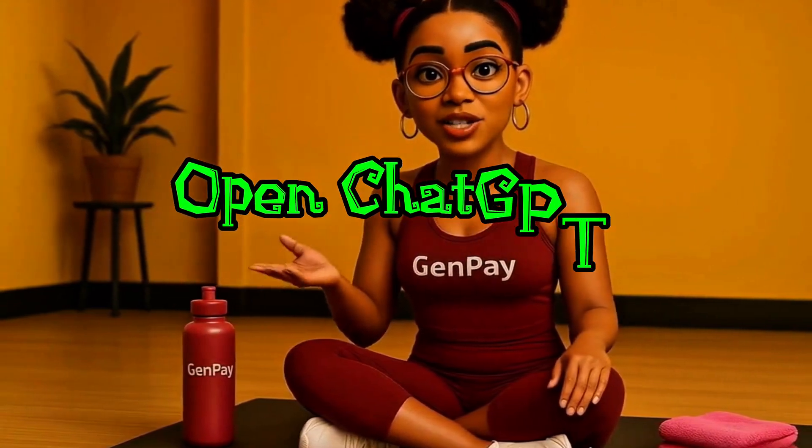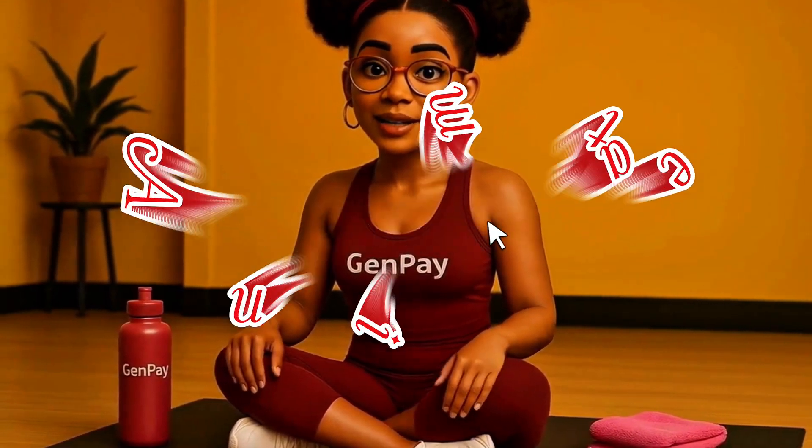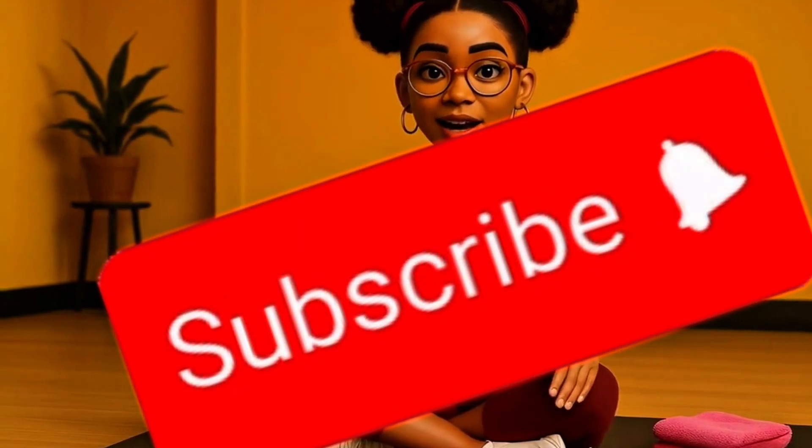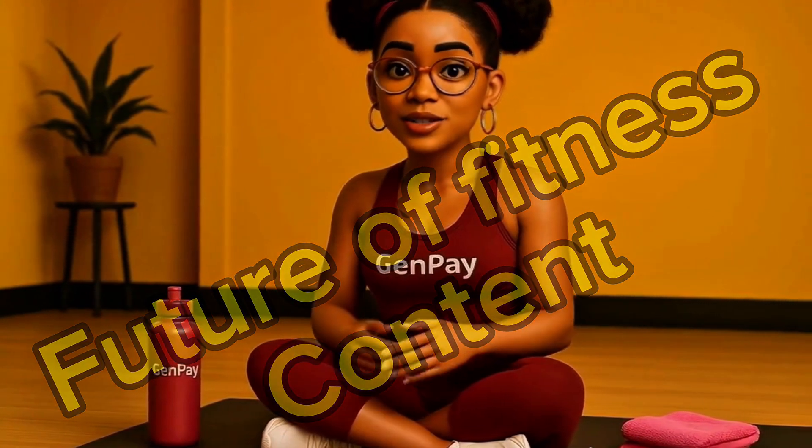We made this system to tell a full story across many scenes, but it only takes one to get started. One moment, one image, one loop of motion — and your content will already feel different. Here's the process again: picture a moment, open ChatGPT, describe it, generate the image, upload it to Hyluo AI, animate it, download it, post it — then do it again and again. If you want more tutorials like this, the actual prompts we used, or ideas for building your own Pixar-style brand visuals, make sure to subscribe to Genpei AI. We're sharing more walkthroughs, tools, creative strategies, and image packs so you can build your brand without limits. No camera, no software — just your ideas and the tools to bring them to life. This is the future of fitness content, and it's yours to create.